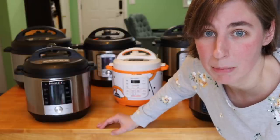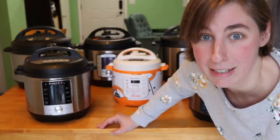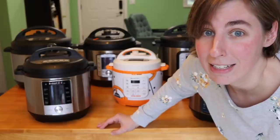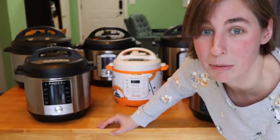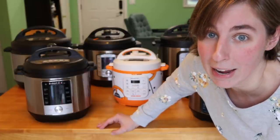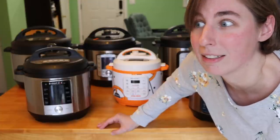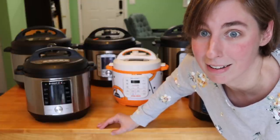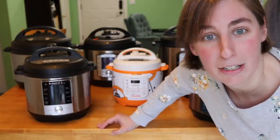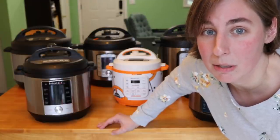When people ask how many Instant Pots I have, I actually don't ever have a number in my head because Instant Pots in our house are very fluid. I tend to go through a lot of them — I'll get a new one to review, then give an older one away to make room, so at any given time I could have any number on hand. Today I figured I would pull out all of them and show them to you, then talk about which ones I use the most and why.